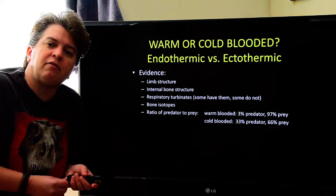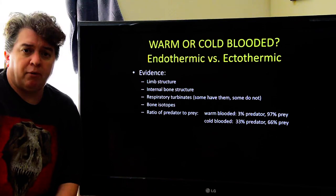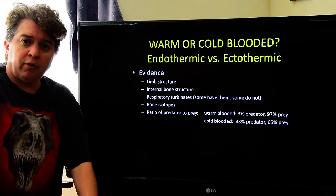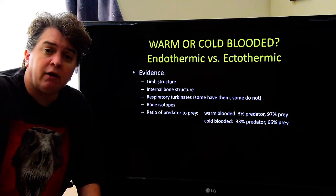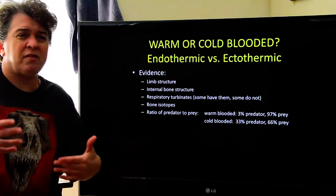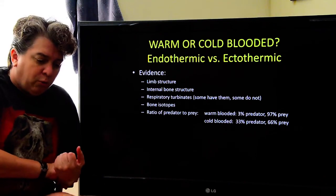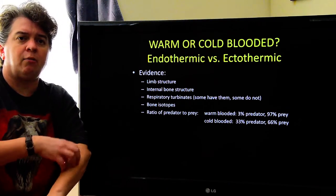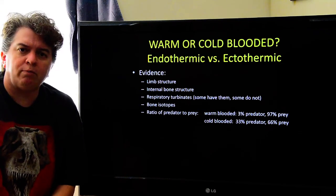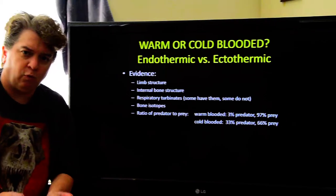People look at the structure of the limbs — warm-blooded organisms tend to have legs that come straight out from under them. In most reptiles, like crocodiles or alligators, their legs stick out to the side. So the limb structure looks kind of warm-blooded. We also look at the internal structure of bone — the blood vessels and other features — and warm-blooded and cold-blooded organisms look different. Dinosaurs tend to have a bone structure that looks quite a bit like warm-bloodedness.